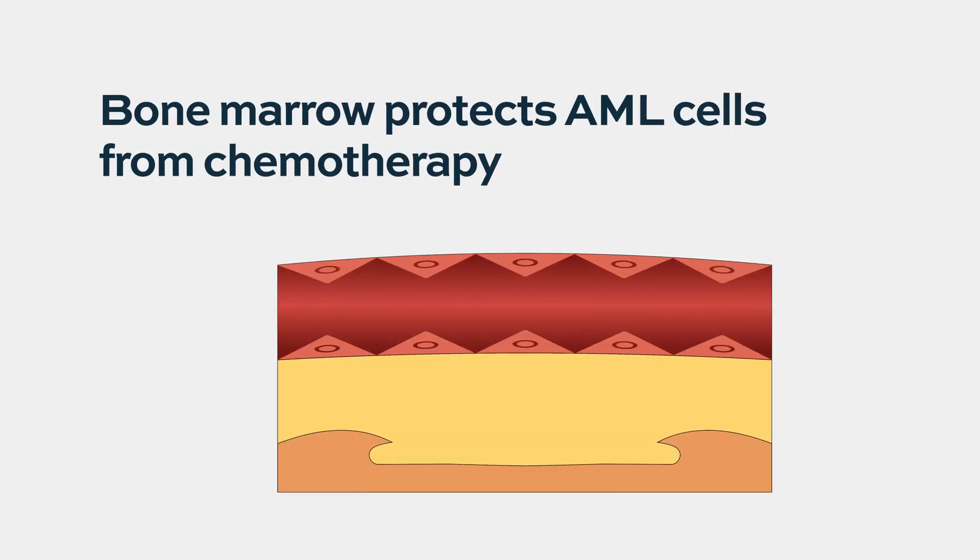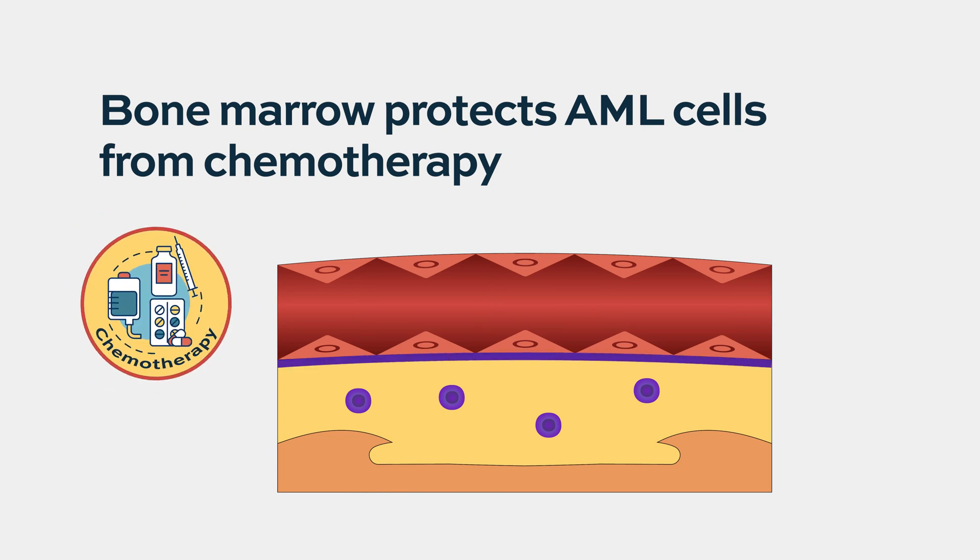The bone marrow protects leukemic cells from chemotherapy. When we have a high white count in the blood and start treatment, the first cells that get killed are the blood cells. So the white count will go from 50,000 or 100,000 to 1,000 maybe in a week. But that doesn't mean the bone marrow now has 1% blasts — there are usually many more blasts in the marrow after one week.